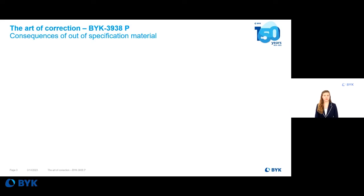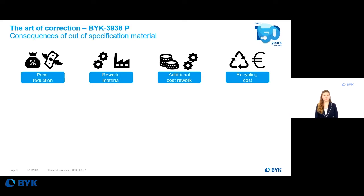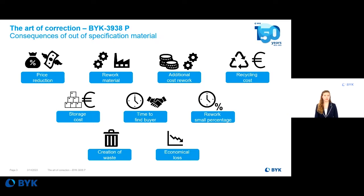The list of issues that out-of-specification material creates is long. A reduction of price might be needed. Material might need to be reworked, which increases costs. If the deviation is too high, even recycling might be needed. In any case, storing costs will rise. A different buyer might need to be found. And rework is only possible in small percentages. To summarize, out-of-specification material creates waste and will cause economic loss.